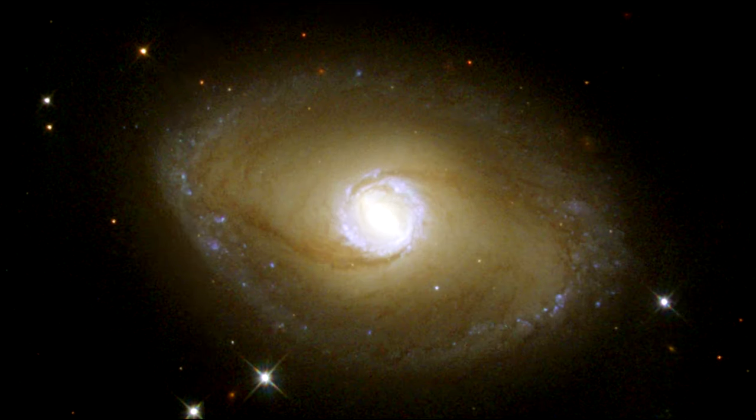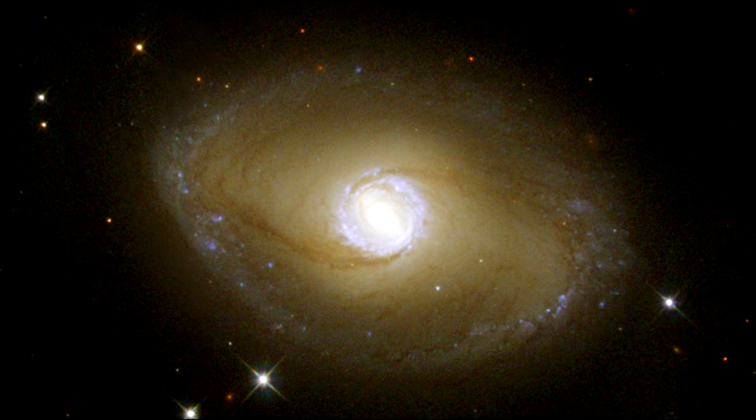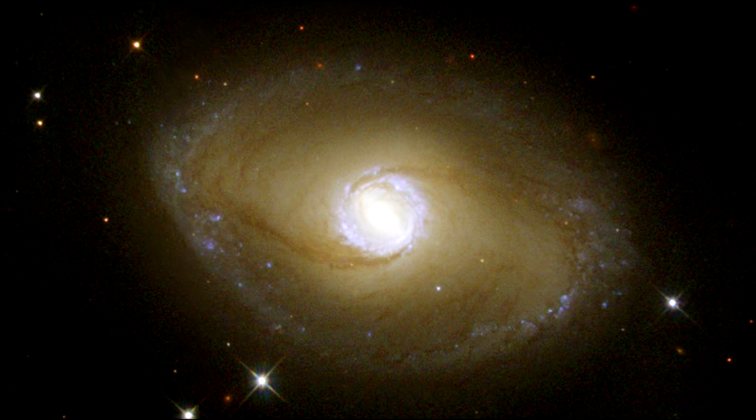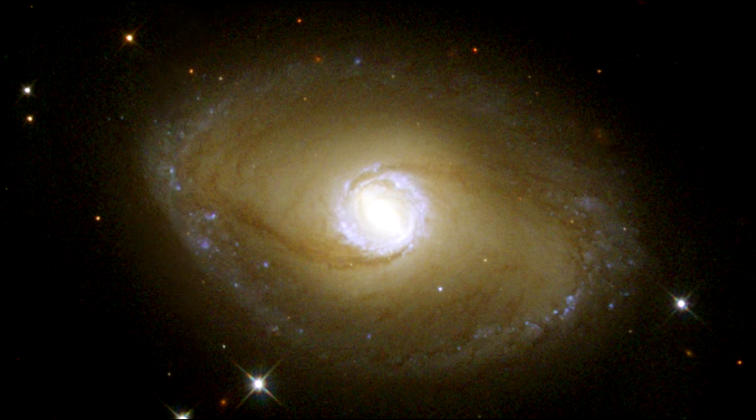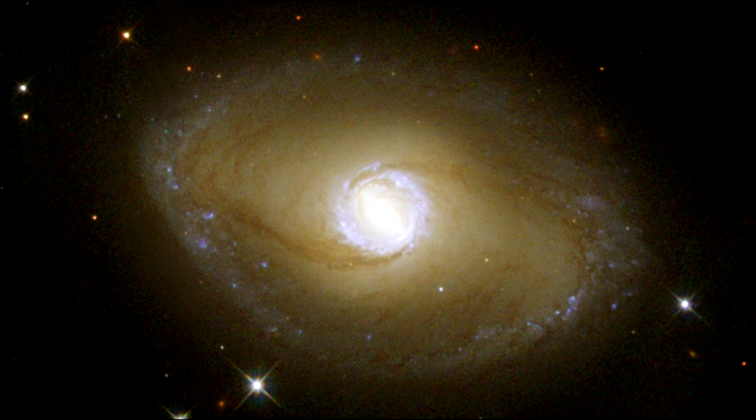However, when the galaxy is viewed in ultraviolet light, its shape is startlingly different. Ultraviolet light has a shorter wavelength than ordinary visible light and is emitted from stars that are much hotter than the sun.